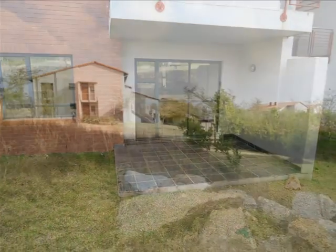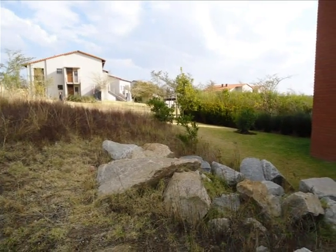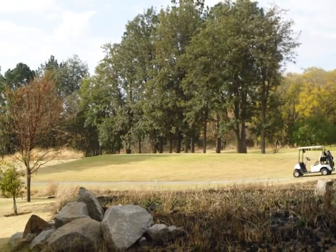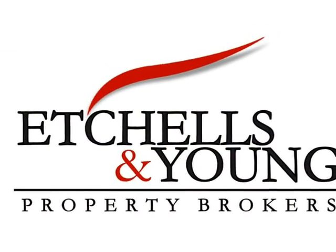Our dedicated, experienced team of agents offer a personalized service. Our sale properties are listed on all major property websites, as well as the Achilles & Young website, with a detailed description, a variety of photographs, and a virtual video.